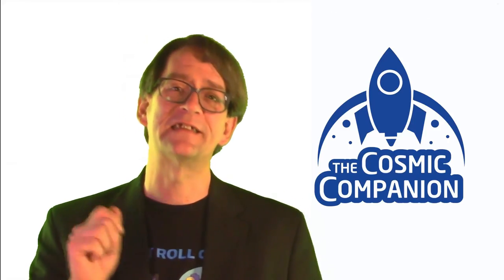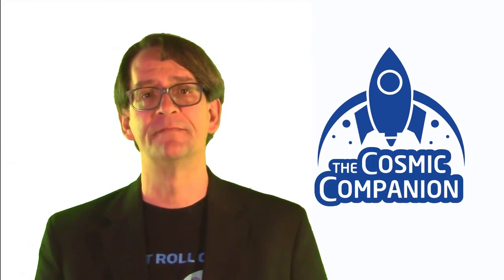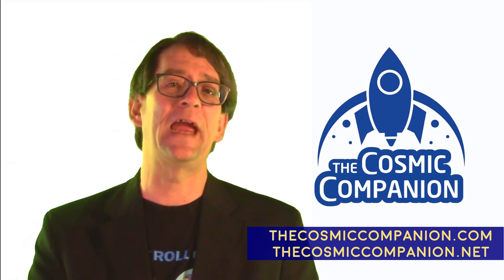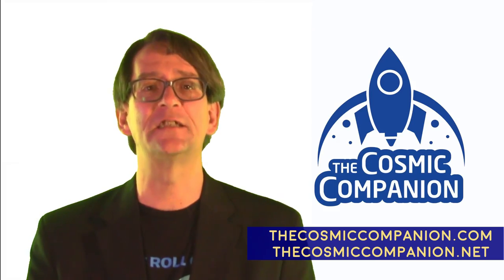Please stay safe, stay healthy, and keep your wonder alive. If you enjoyed this episode of Astronomy News with the Cosmic Companion, please download and share the episode on YouTube, Facebook video, or on any major podcast provider. For more details on space and astronomy news, please visit thecosmiccompanion.com or thecosmiccompanion.net.